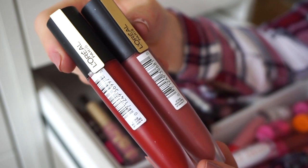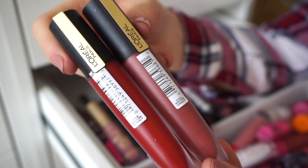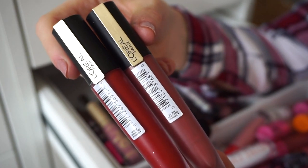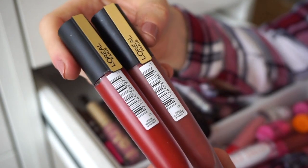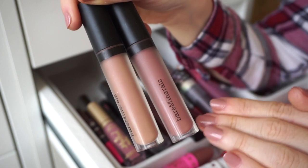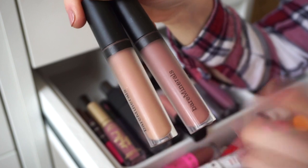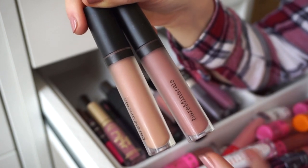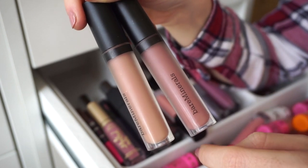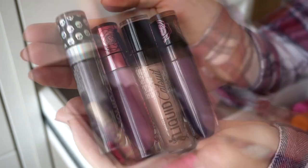The L'Oreal liquid lipsticks I absolutely love — they have more of a water-based feel, dry down matte, feel like nothing, have amazing staying power, and the color payoff is incredible. Keeping these. Next, the Bare Minerals liquid lipsticks have an amazing mousse-like formula. I want to keep Icon, which is a mid-tone brown, but Hemp is a little too light and I don't mix and match often, so I'm decluttering that one and keeping Icon.